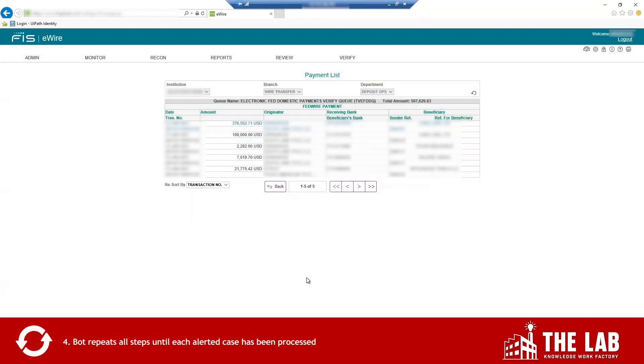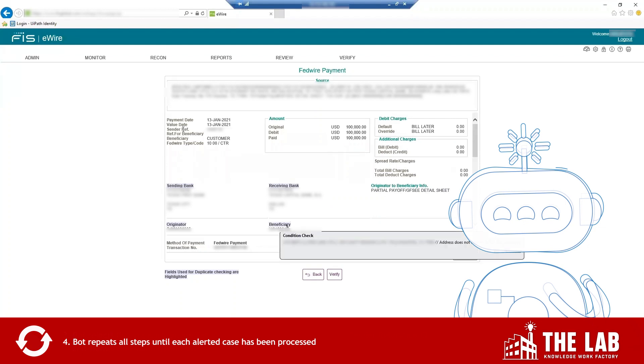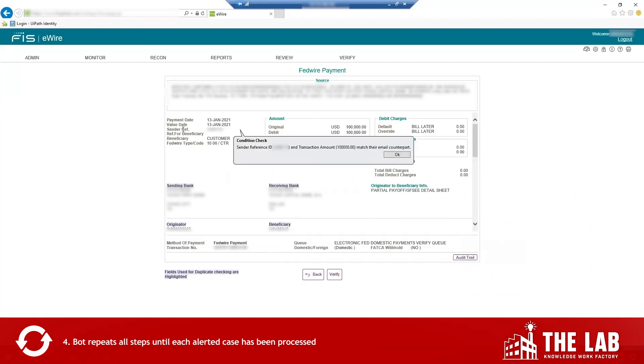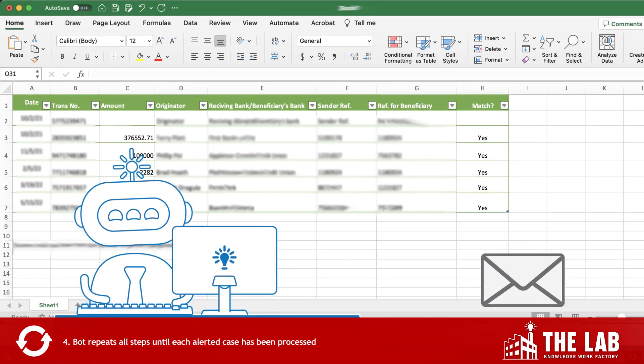But that was just the first request in the queue. Now it goes back and processes all the others, completely automated. In the background, the bot creates an Excel sheet logging all its work, which it then emails to the wire department team.